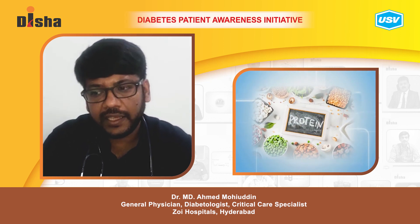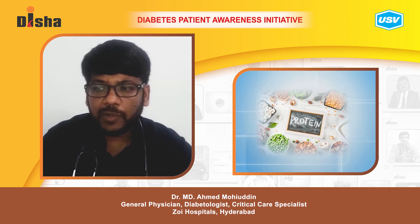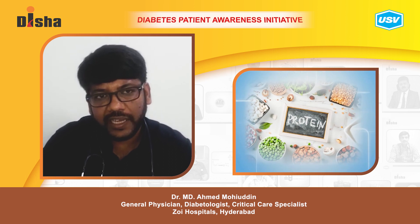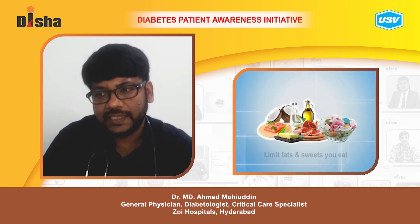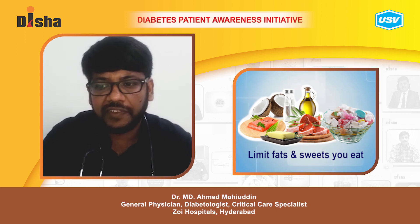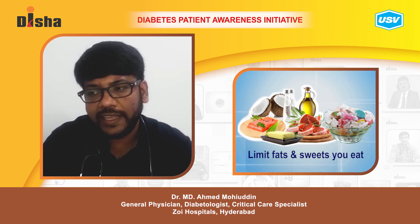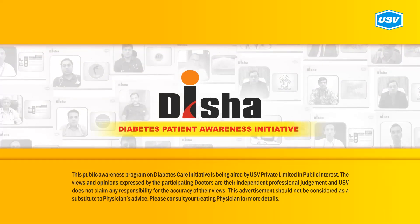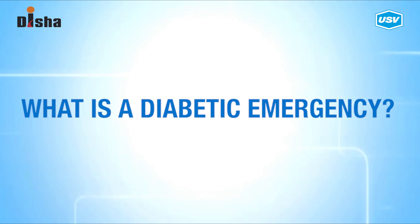Proteins are a necessary part of a balanced diet and keep you from feeling hungry; they do not directly raise glucose like carbohydrates. However, use portion control with proteins to prevent weight gain. In people with type 2 diabetes, protein can make insulin work faster, so protein shakes may not be ideal for treating low blood sugar. Fats — especially healthy fats from fatty fish, nuts, and seeds — do not raise blood glucose but are high in calories. Eat a variety of nutrient-rich foods in proportionate sizes.